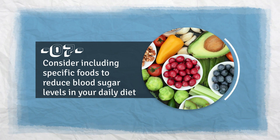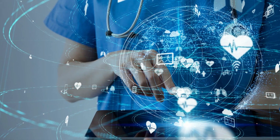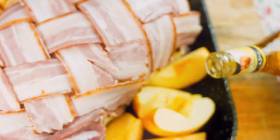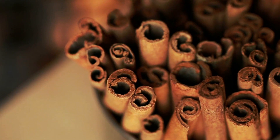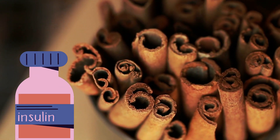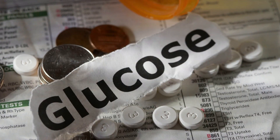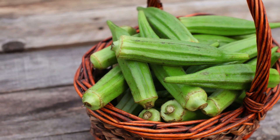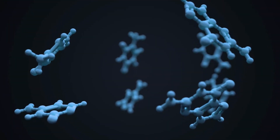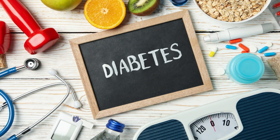Number 7: Consider including specific foods to reduce blood sugar levels in your daily diet. Apple cider vinegar can lower blood sugar by making it take longer for the stomach to empty after a meal. Cinnamon can help regulate blood sugar levels by improving insulin sensitivity. Fenugreek seeds have anti-diabetic properties by improving glucose tolerance and reducing fasting blood glucose levels. Okra contains useful compounds such as polysaccharides and flavonoid antioxidants, both of which have been found to aid in lowering blood sugar levels and prevent the symptoms of diabetes.